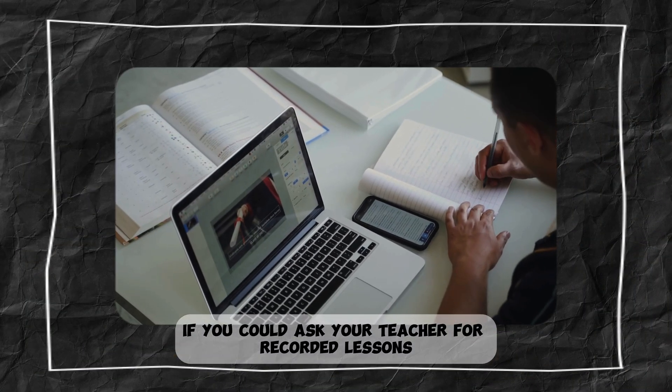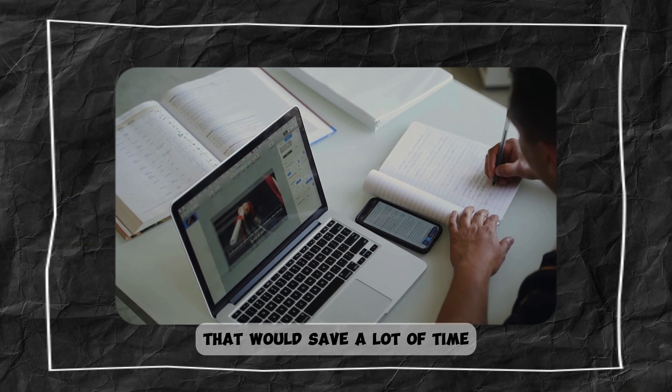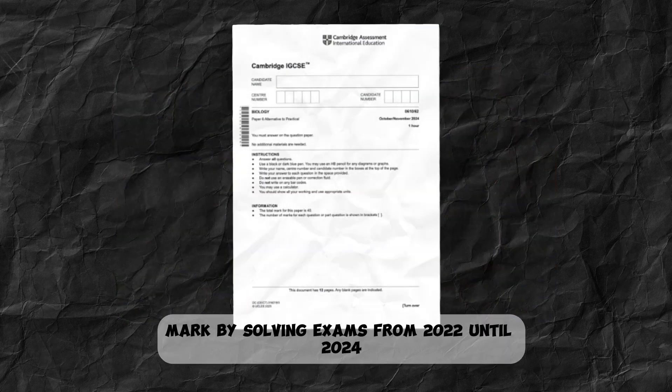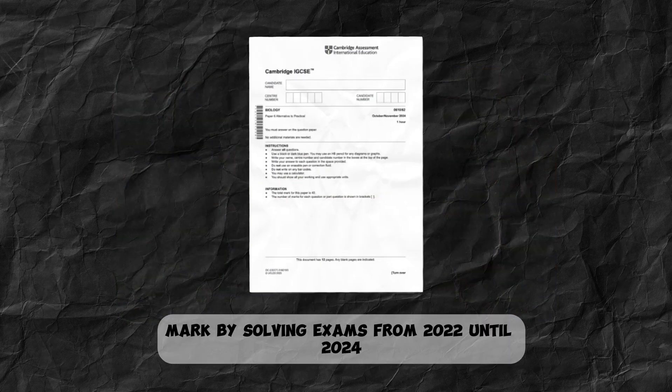If you could ask your teacher for recorded lessons, that would save a lot of time. Next, aim to secure the Paper 6 mark by solving exams from 2022 until 2024.